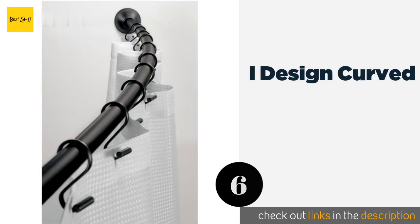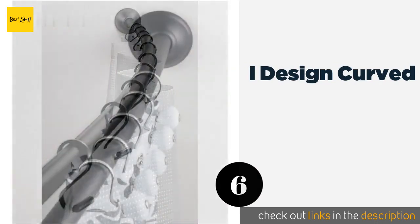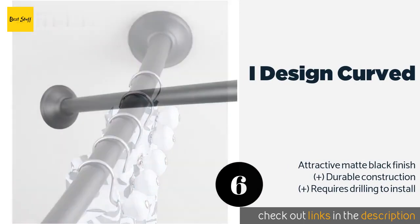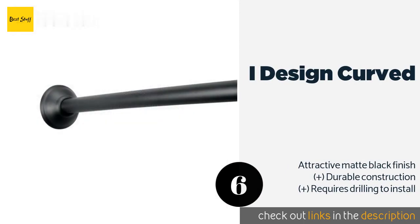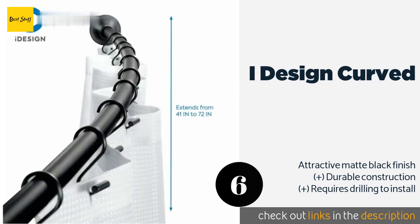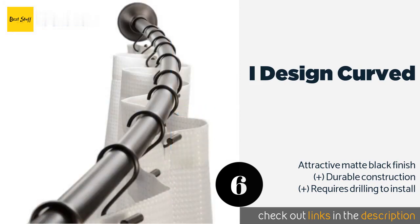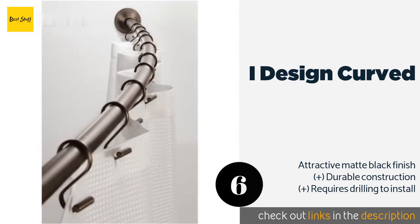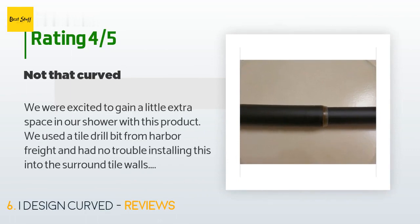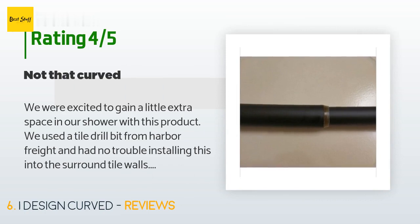Number six is I Design Curved. The strong and reliable I Design Curved is adjustable up to 72 inches and is easily installed with the supplied mounting hardware. The curve design looks elegant and gives you a valuable extra few inches in your showering space. The price is around $35. This product is rated 4.4 stars from 1,798 customer reviews.